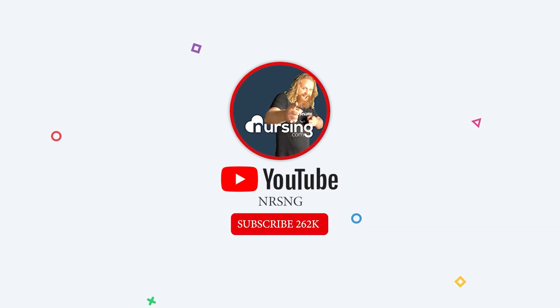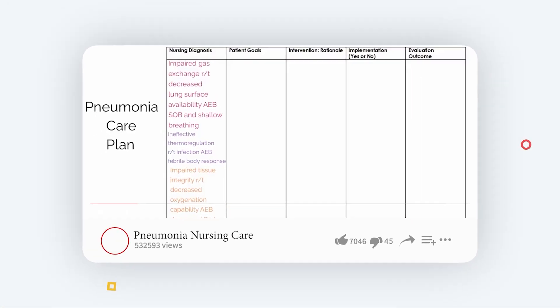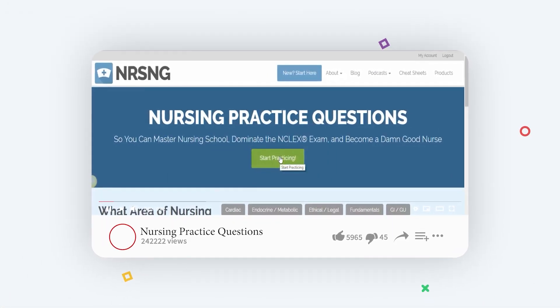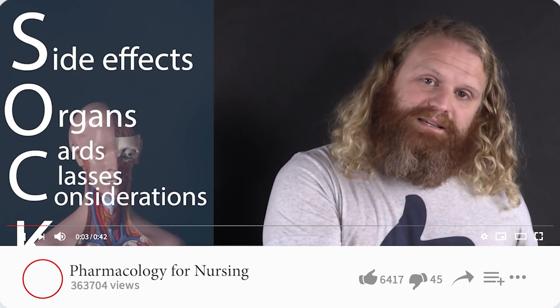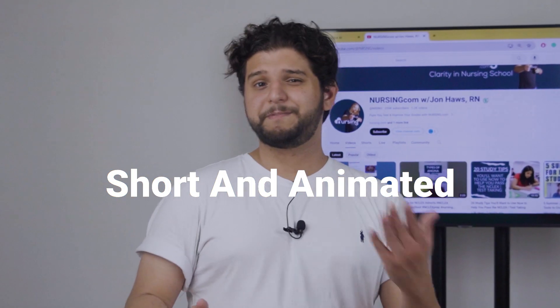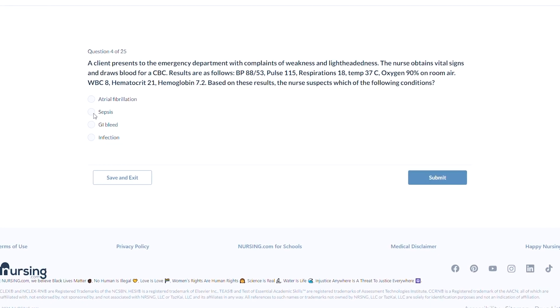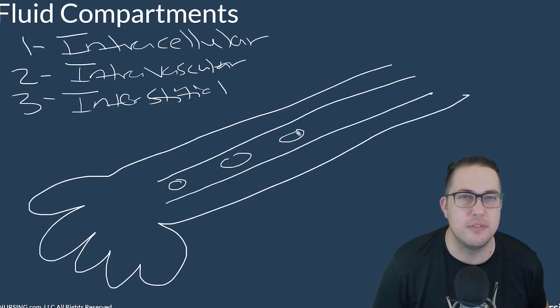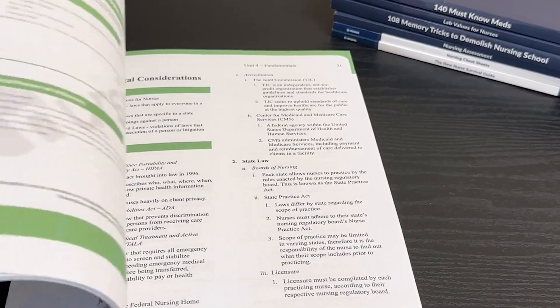Nursing.com is one of the most popular channels. They not only offer video tutorials, but also study plans, quizzes, and practice tests. They have an impressive library of over a thousand videos covering pharmacology, medical surgical nursing, maternal infant nursing, emergency nursing, and more. Videos are short, lasting from 5 to 7 minutes, and are animated to make learning fun and interactive. Nursing.com also provides resources for students preparing for the NCLEX exam and has forums where you can connect with other nursing students.